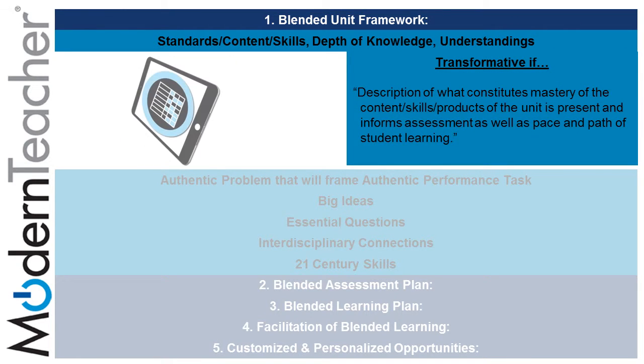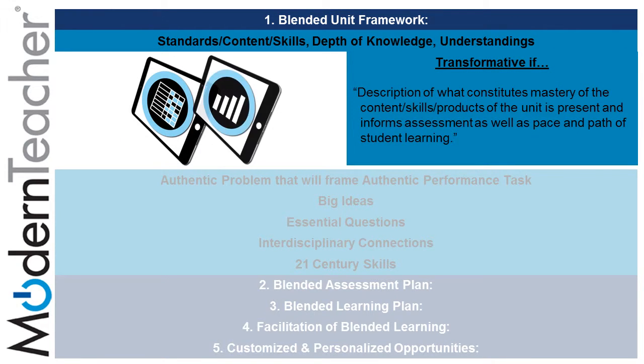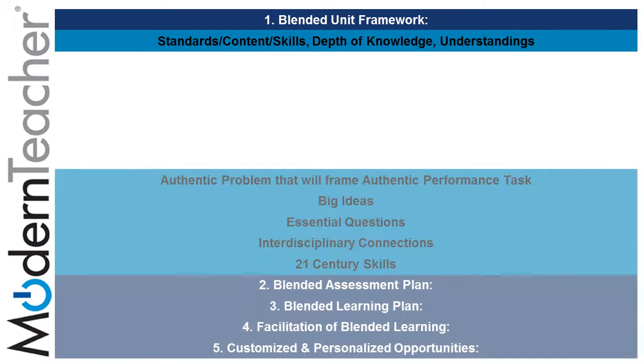By using rubrics, mastery, and analytics, teachers can provide students with a description of what constitutes mastery, and ensure that content, skills, and products of the unit are present. This informs assessment as well as the pace and path of learning.